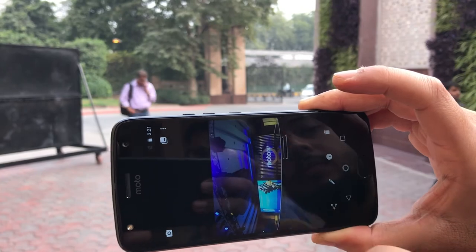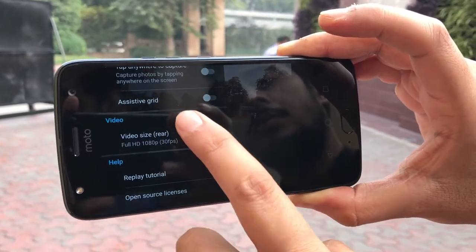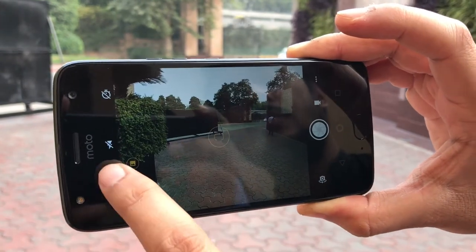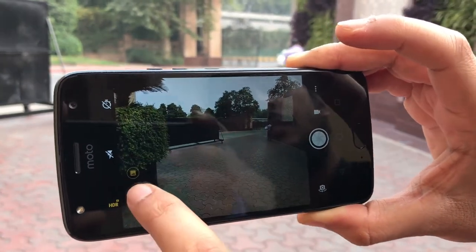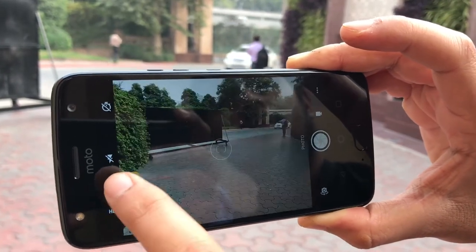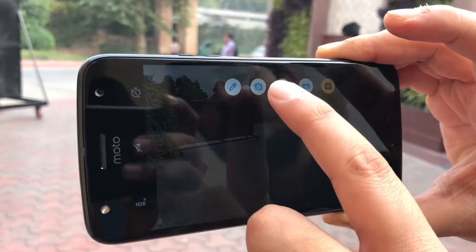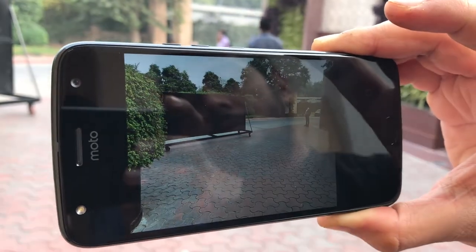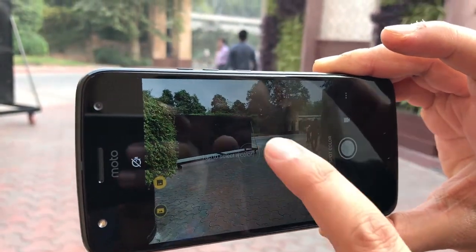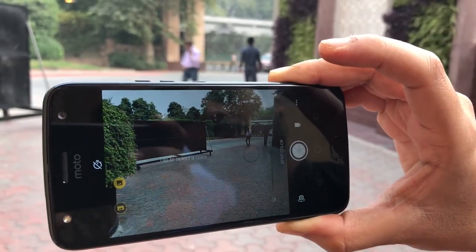The camera UI has a color pick option which basically picks any color and clicks a photograph focused on that color, while the other colors in the backdrop are defocused or rendered in monochrome. So this is a quick hands-on of the camera UI from the Moto X4.